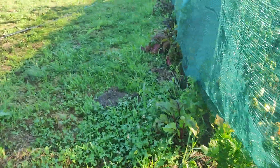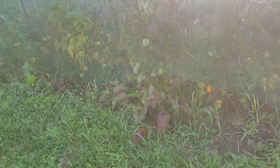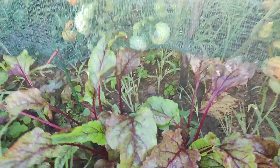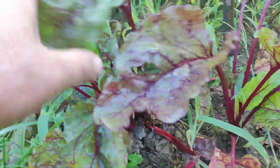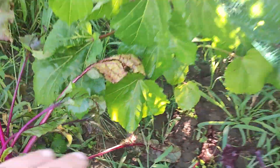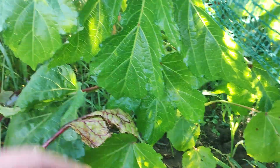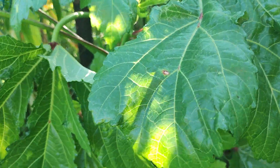We have beetroot here. This is the beetroot, and I have tomatoes. This plant is called okra — ladies fingers in some countries.